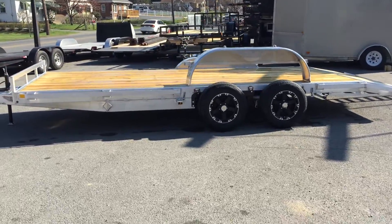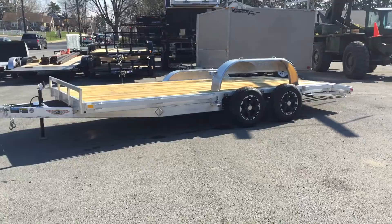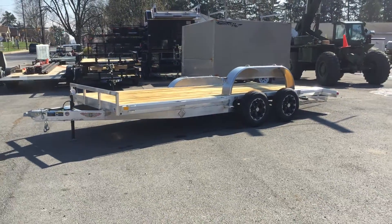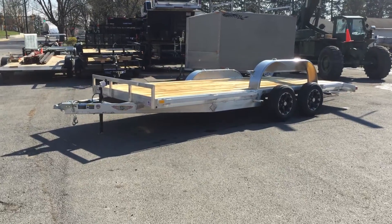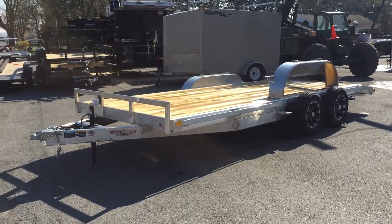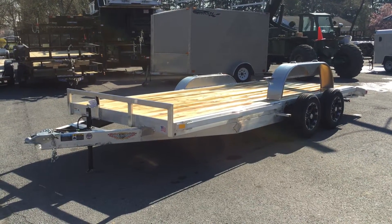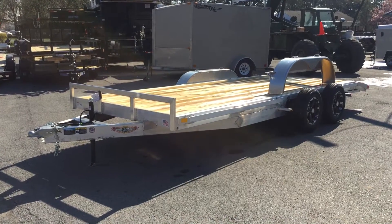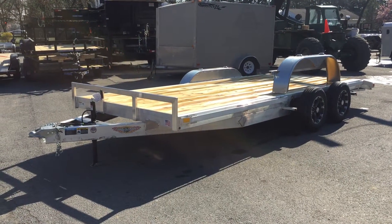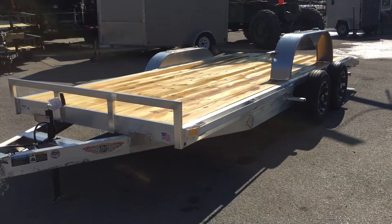This is an H&H HDA model trailer. It does come in other sizes and weight ratings, and H&H also does a lot of these units in tilt trailers. We do have all the above in stock. My name is Greg with Best Choice Trailers. If you have any questions about this or any of our other trailers, feel free to give us a ring at 717-220-4220, or you can always visit us on the web at bestchoicetrailers.com. Thanks for looking.